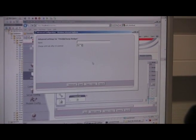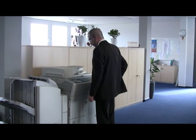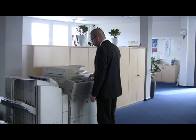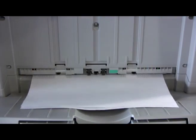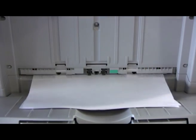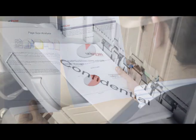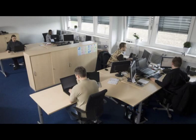Hardware devices on their own are not able to meet these needs. Uniflow increases the value of the organization's multi-function device and printer infrastructure by increasing the availability and ease of printing, enabling powerful scan process automation, delivering cost control and reduction, enabling document security and unified administration of printing and scanning.